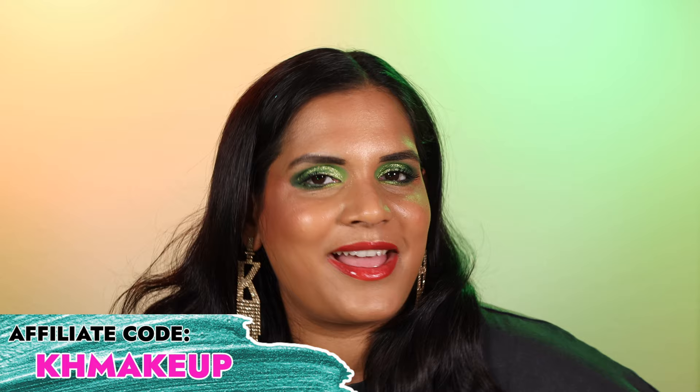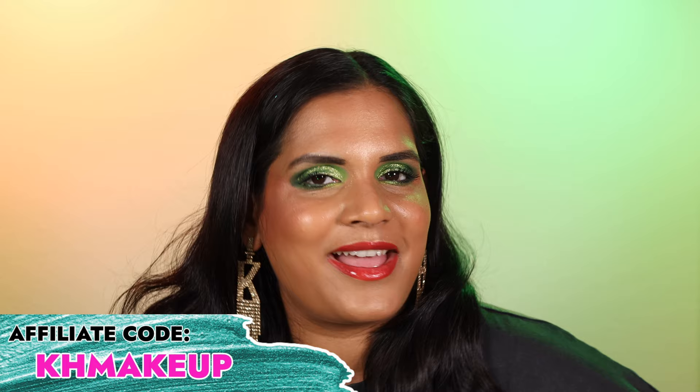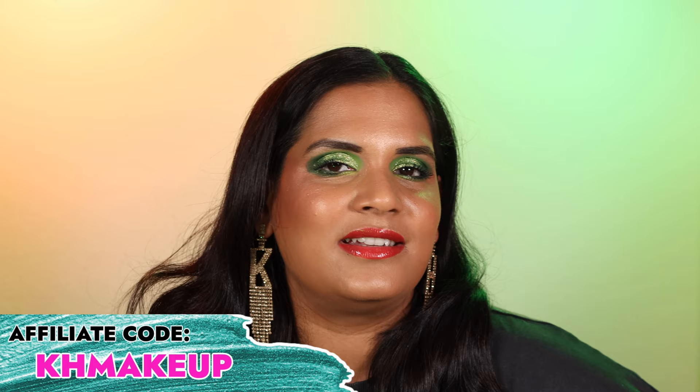I'm so excited for the Cliona sale and the launch of new stained glass shadows. Let me know in the comments if you're eyeing anything from the new collection or if you've been waiting for a sale to pick something up. I am a Cliona affiliate, so if you use my code KHmakeup you can save on top of the sale discounts, and it also helps me out. I also have a Cliona playlist with swatches and older products including their circle pan palettes. Thank you so so much for watching — I will see you in another video very very soon. Bye!